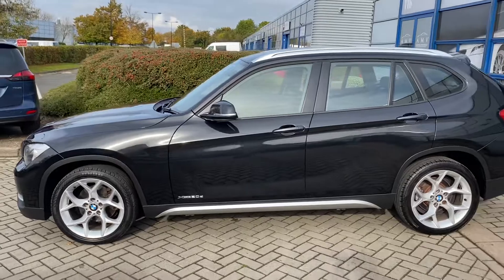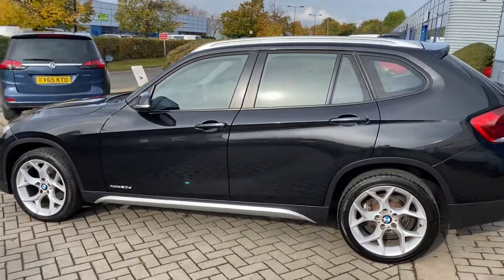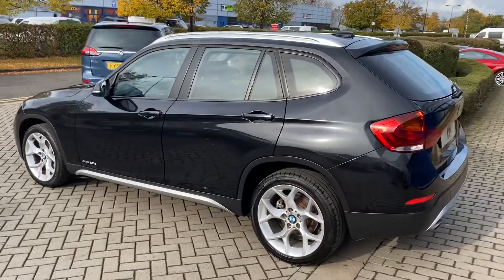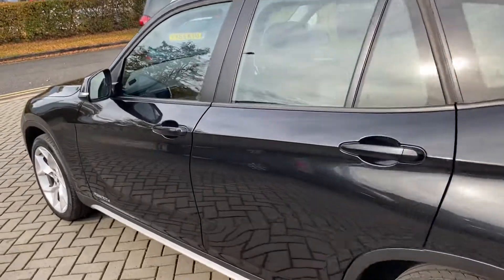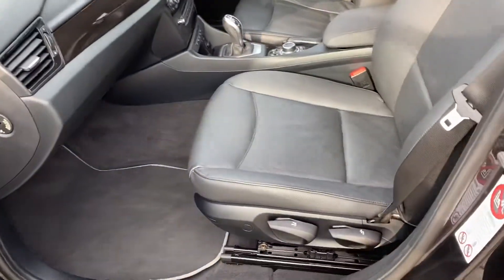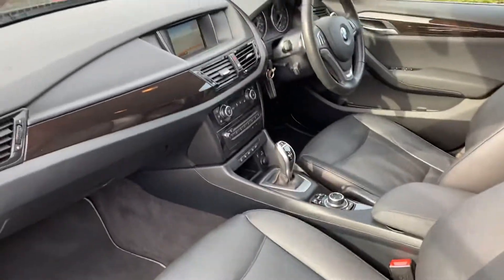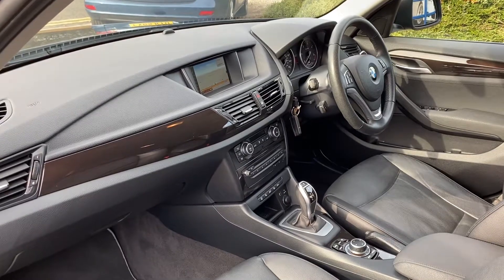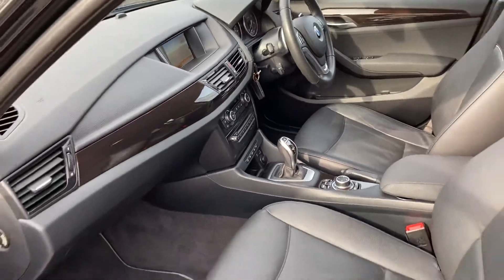It's got climate air conditioning and folding rear seats which are 40/20/40 split folding. This one also features sat nav, DAB, Bluetooth. Seats are height adjustable in the front and the steering column is adjustable too. You do have two keys.